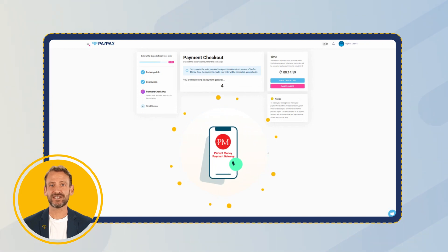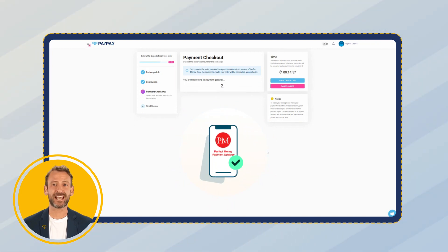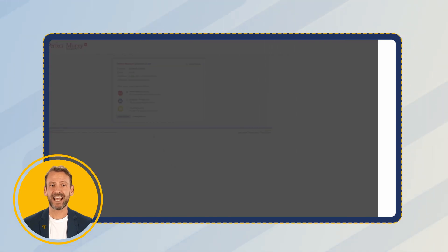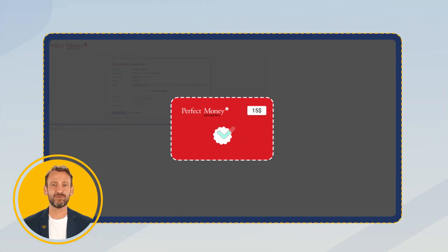Now you will be directed to the Perfect Money payment gateway and you need to deposit the required amount. If you make the payment accurately, the exchange process will be done automatically and in less than a few minutes.